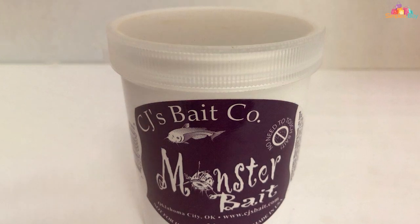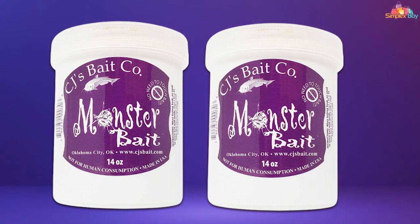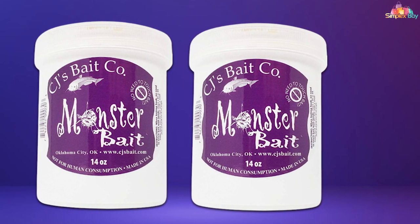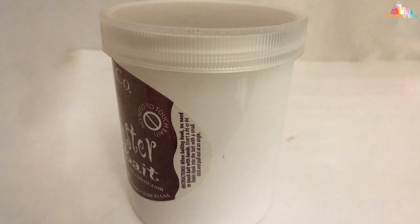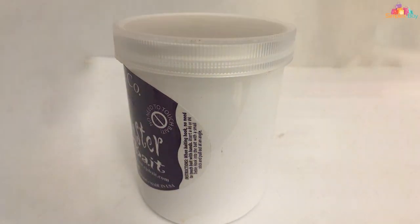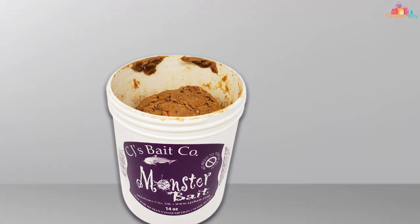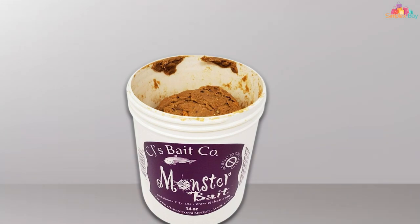Finally, number seven: CJ's Monster Punch Bait is a game changer in the world of catfish bait, offering anglers a potent and effective option for luring in those elusive whiskered giants. This 14-ounce jar is packed with punch bait specially formulated to attract catfish in all types of water conditions. It comes in a convenient jar with a screw-on lid, making it easy to access and store. The bait has a smooth consistency, allowing for effortless application to your hooks or lures with minimal mess.